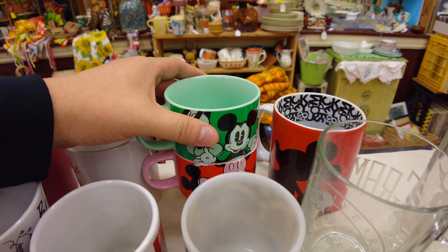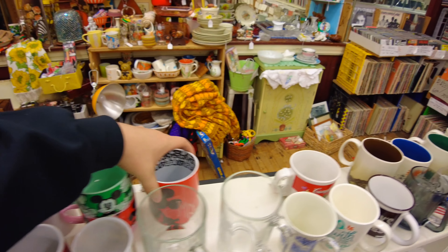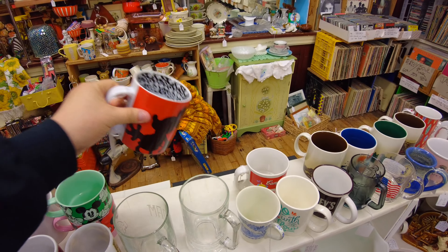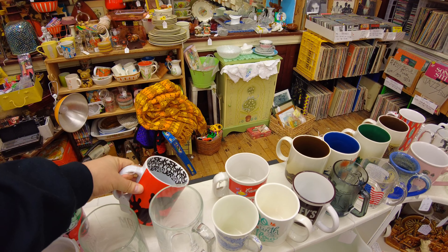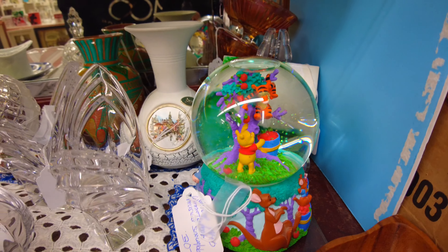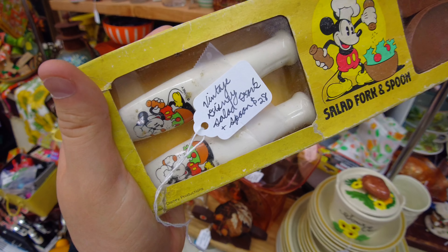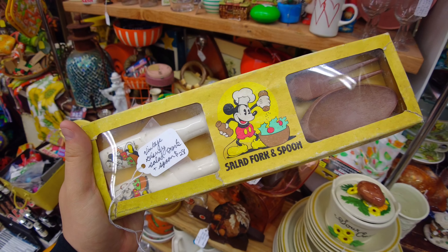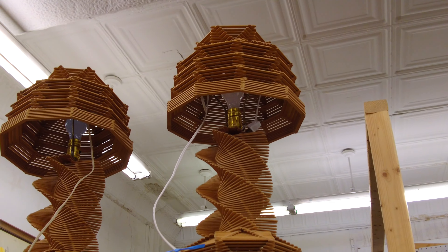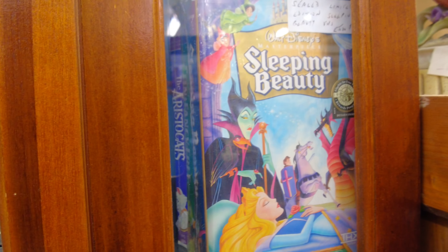Then we have some more mugs — you have this set of mugs that almost makes a full picture together, and there's another Mickey mug. Over here we have a Winnie the Pooh snow globe that plays the Winnie the Pooh song, and they also have a salad fork and spoon set with Mickey on it. I really like these lamps — they're made out of popsicle sticks, like a popsicle staircase. Then they have some of the old VHS tapes that were never opened.